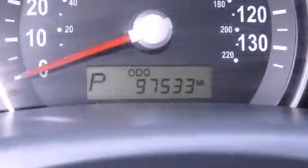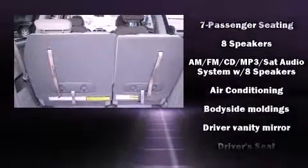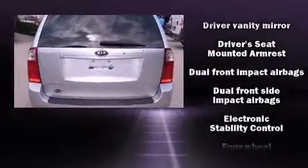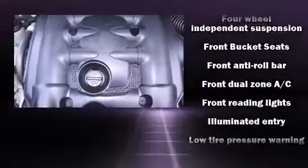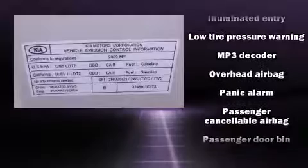Premium sound drives eight speakers, providing you and your passengers a sensational audio experience. Kia also prioritized safety and security by including head curtain airbags, front side impact airbags, traction control, brake assist, anti-whiplash front head restraints, and a panic alarm.